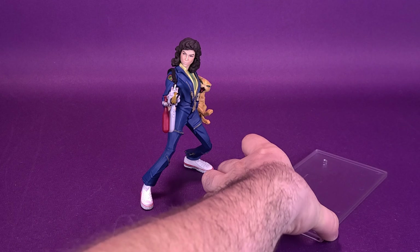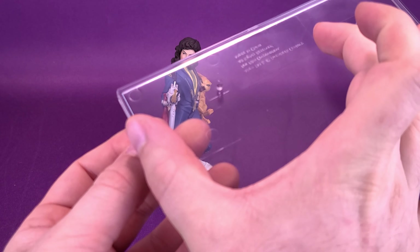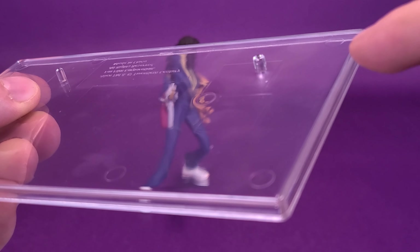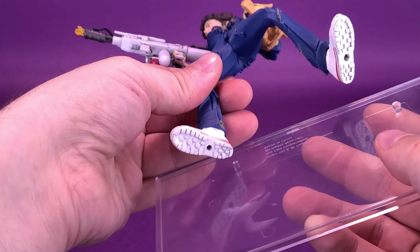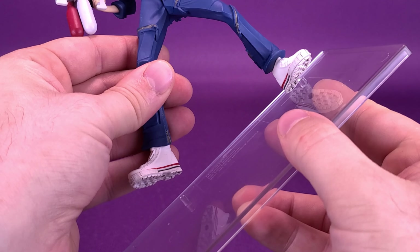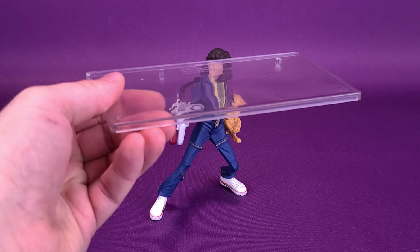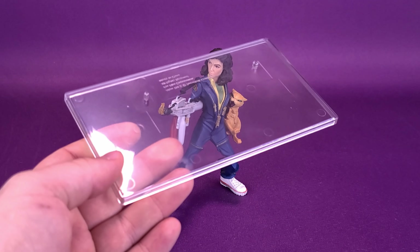Ellen Ripley comes included with a display stand, and this display stand is certainly a lot bigger than the one that came included with the Ghostbusters — maybe about half the size, maybe two-thirds the size. It does still have the pegs, but the pegs are notably one size that's a little bit bigger. When you are looking to put the figure on the display stand, there is a specific way — you have to have her facing further back on the display stand. That's the telltale sign to tell you which peg goes into which hole. Ellen Ripley seems to stand fine on her own; you really don't necessarily need the display stand.